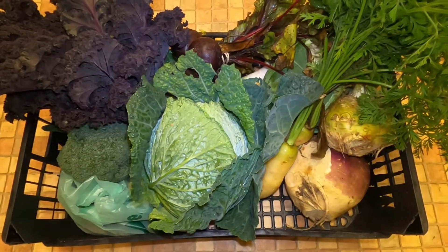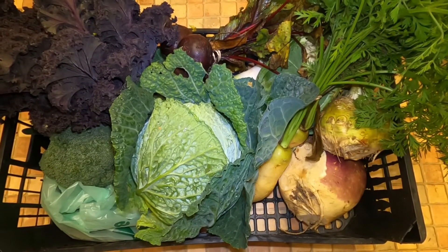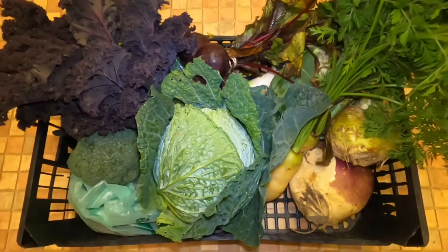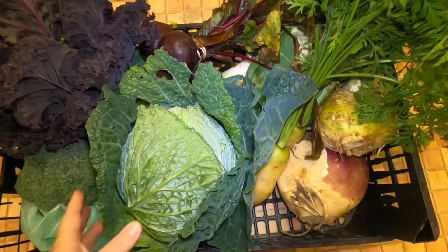I've had my first delivery today from a farm called Berry Hill Farm. I saw them deliver to a local neighbor, got in contact with them, and I've just had my first vegetable box delivery. In total it was £14 for all of these, and there's absolutely loads in the box.